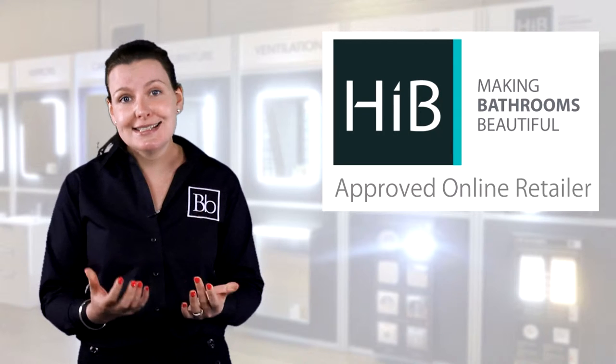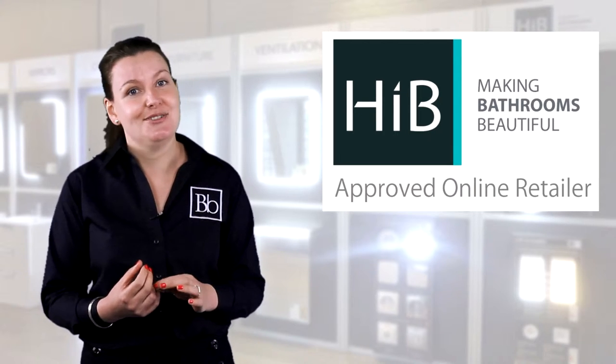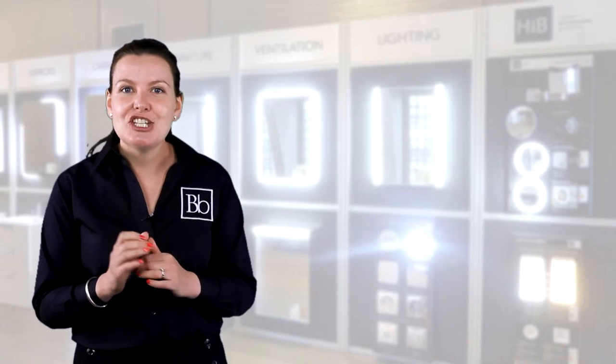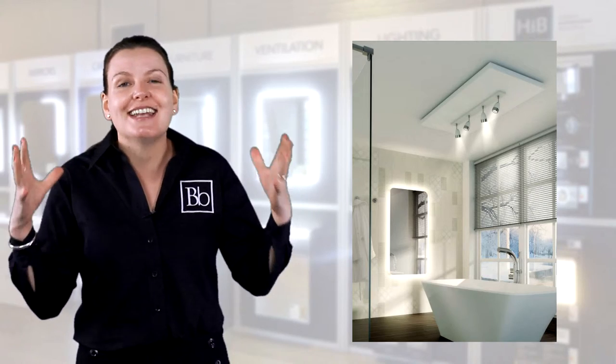They have a great selection of mirrors, cabinets, vanity units and lighting solutions to suit any style of modern or traditional bathroom. One of our most popular ranges is the HIB Bathroom Mirror selection. By adding a mirror to your bathroom you can make it feel a much brighter and larger space.